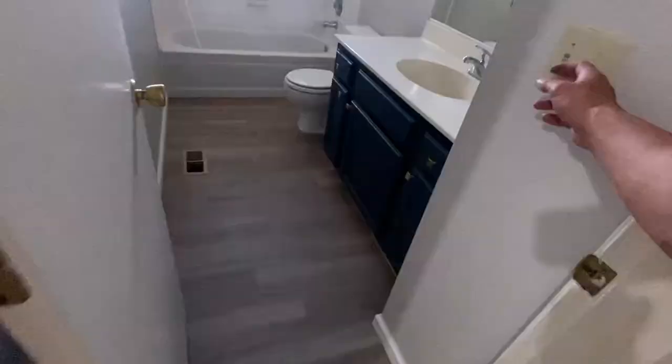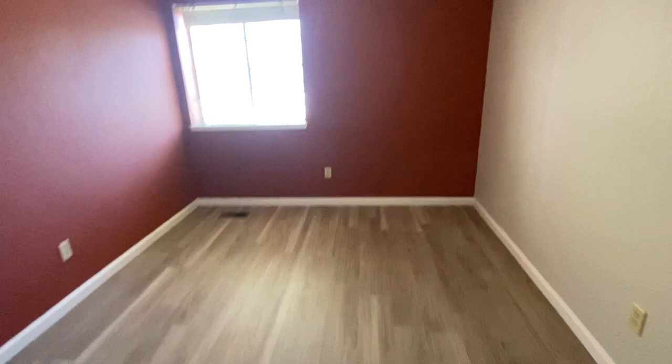And then another bedroom in here — pretty simple. In the final bedroom, the renters wanted this wall this color, so we painted that for them. This is kind of the last bedroom in here, which looks really good.